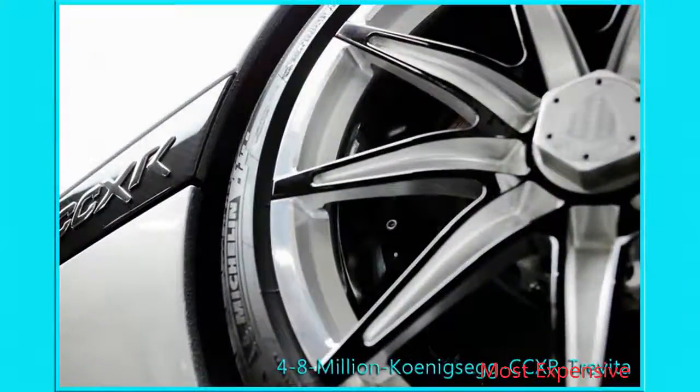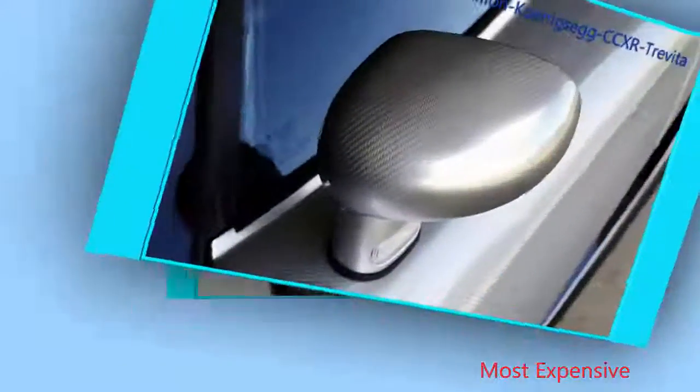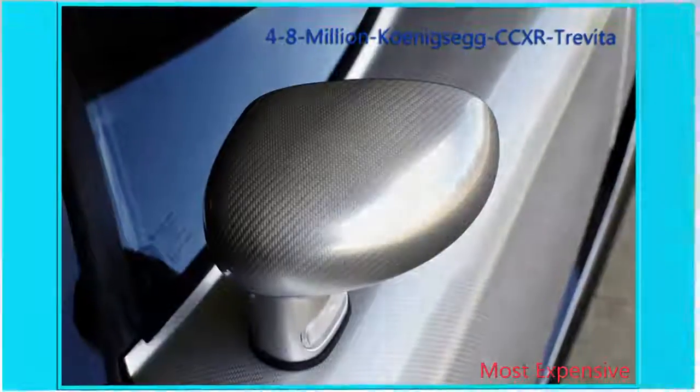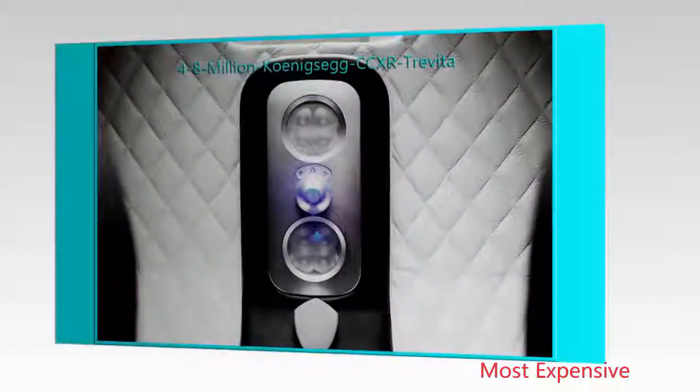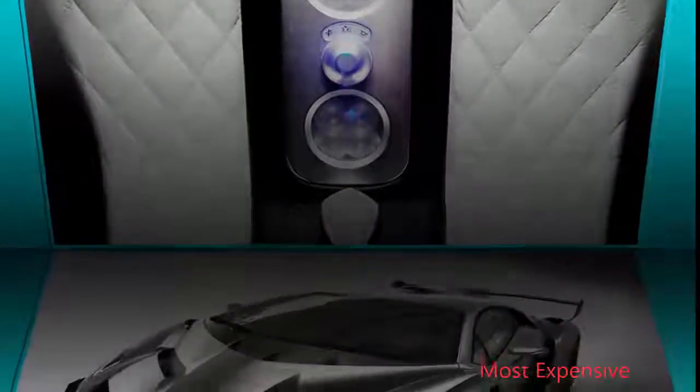For the Trevita, the process involves coating carbon fibers with a diamond-impregnated finish, which is painstakingly applied by hand. Underneath the lustrous finish lies a 4.8-liter dual-supercharged V8, with a total output of 1,004 horsepower.